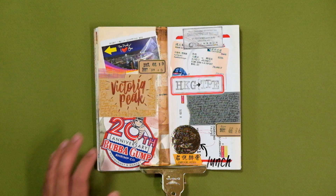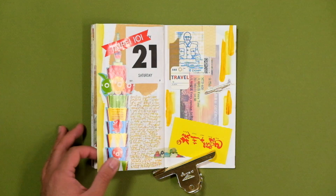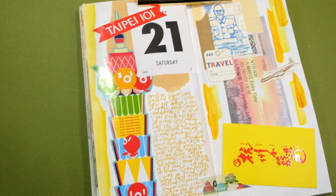On the 21st, I visited Taipei 101, the tallest building in Taipei, as well as the Chiang Kai-shek Memorial Hall. I had a great time at both places, but the best part of that day was the xiaolongbao that I had. Xiaolongbao are basically soup dumplings, and Taiwan is pretty famous for their soup dumplings, just like Shanghai.